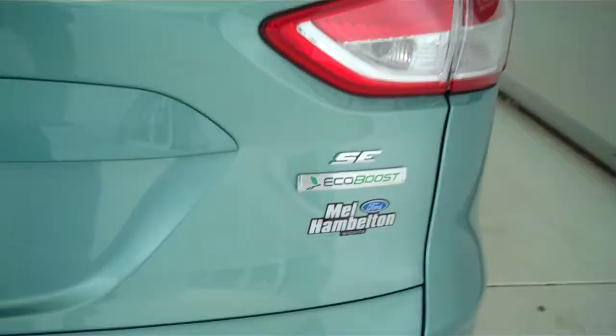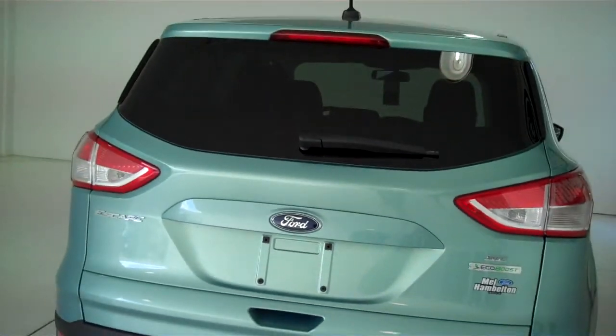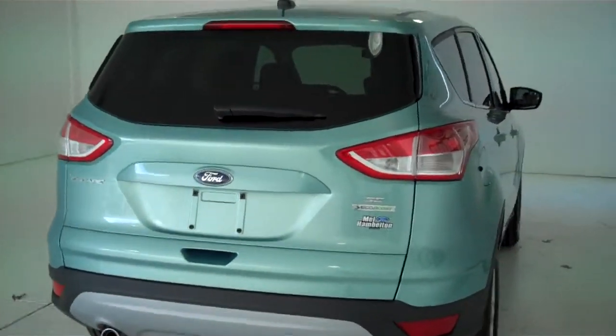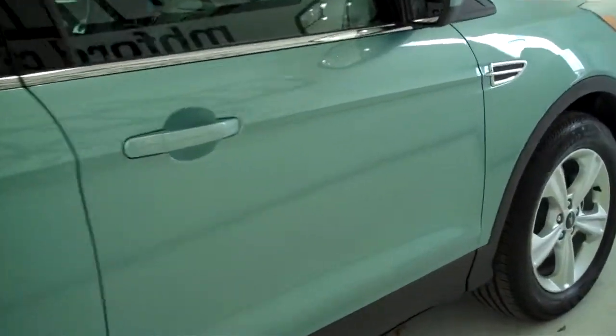It's also got the EcoBoost engine for great gas mileage and lots of power. You can see this vehicle in all of our inventory at mhford.com, or come out and see us in person at the big corner of 119th and Kellogg.